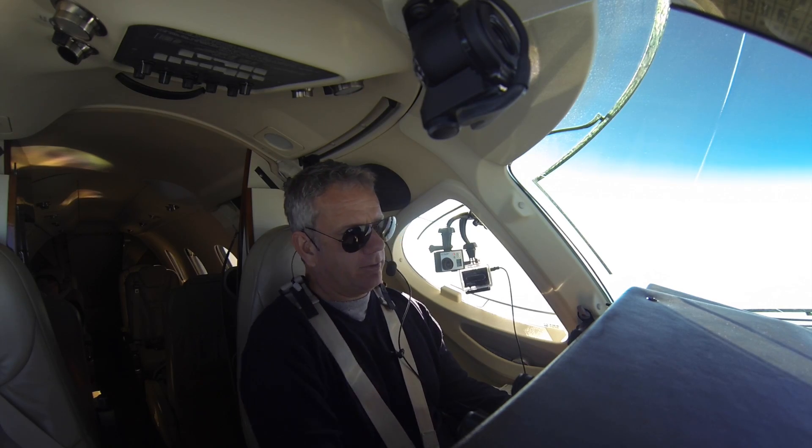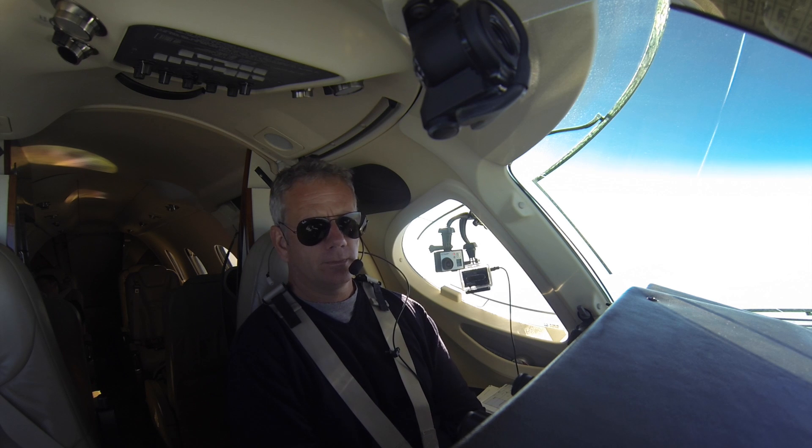Albuquerque, Premier 390, Golf Mike, flight level 400. 390, Golf Mike, Albuquerque Center, rider.